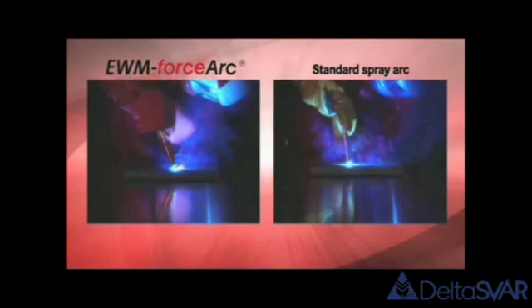With EWM ForceArc technology, you can simply weld more cost-effectively. EWM ForceArc provides you with cost savings of up to 50% with a simultaneous increase in productivity. Potential savings from the seam preparation alone — a narrower seam angle means fewer layers, less consumption of materials and energy.